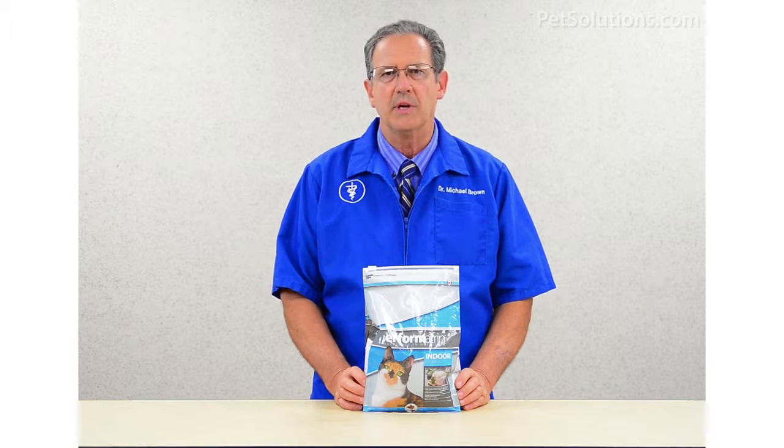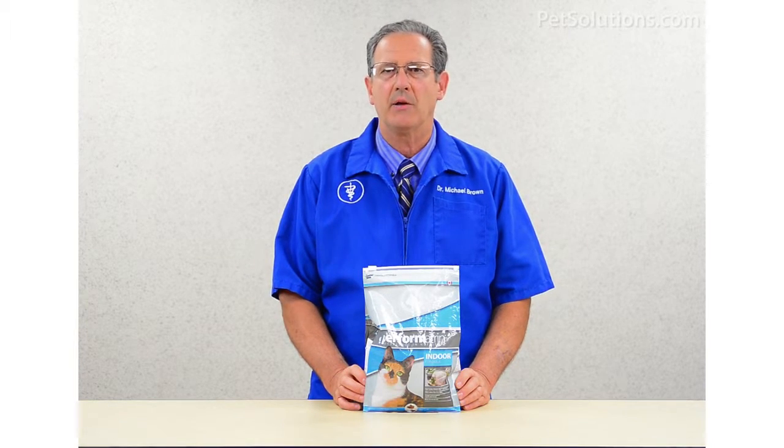It is highly digestible, resulting in a decrease in litter box odors. It's available in 3, 6, and 15 pound bags.